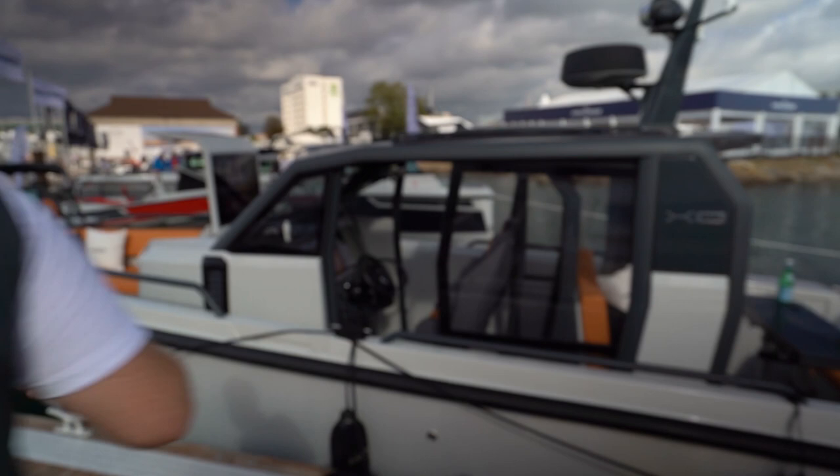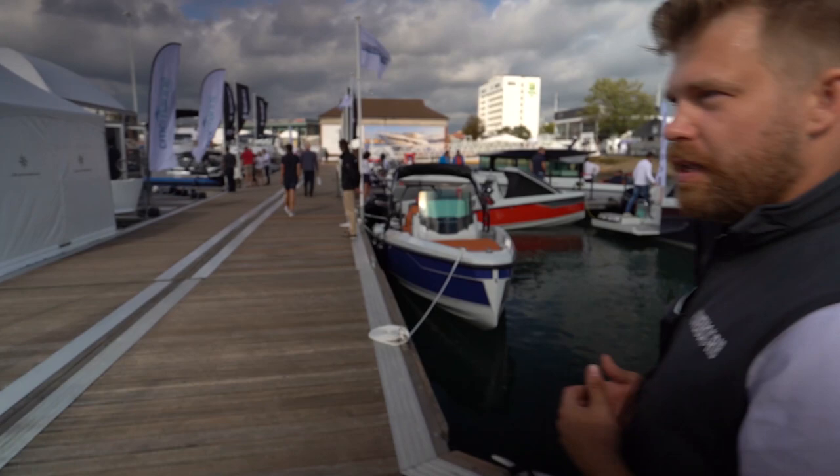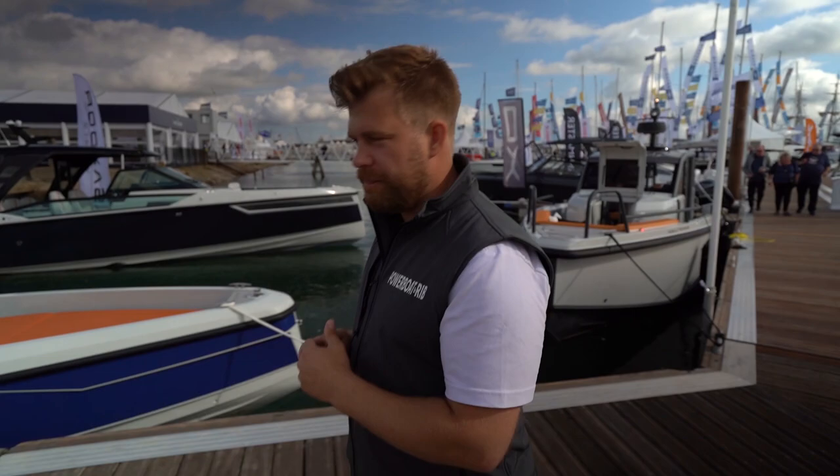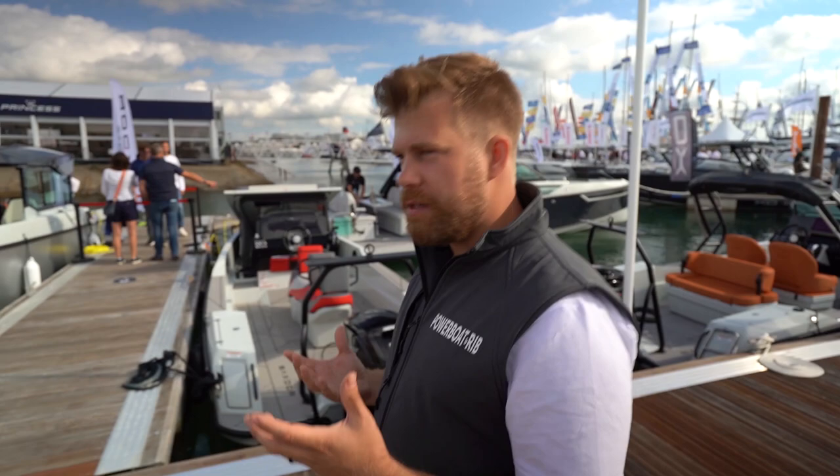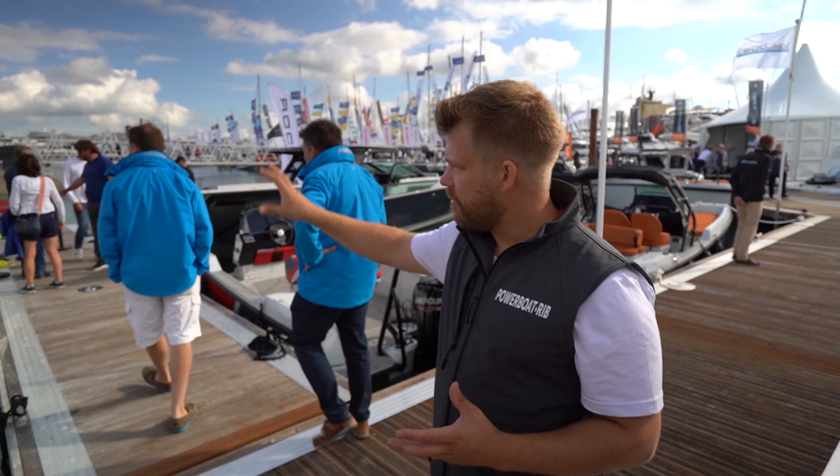Continuing around the Ideal Boat stand, you have their Saksfor display — the Saksfor 320. This is the UK debut of the wheelhouse version of their 32, which was launched a few months ago with the T-top and twin outboard engines. This is the wheelhouse version — a very smart boat, well worth coming to check out.